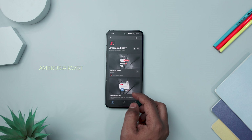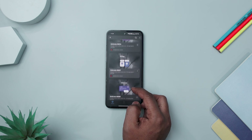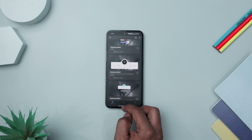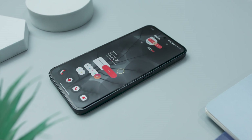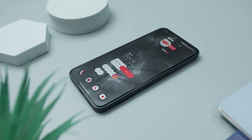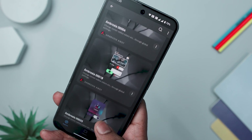Next up, we have Ambrosia KWGT Widget, a standout widget pack introducing a collection of beautifully designed cards to elevate your home screen. These widgets boast a unique and stylish flair, available in various sizes and shapes. The use of card design not only adds a touch of sophistication but also presents information in a compact and organized manner. It's a popular choice for effective information display, bringing an element of movement and interactivity to your screen, allowing users to swipe or tap for additional details or functions.